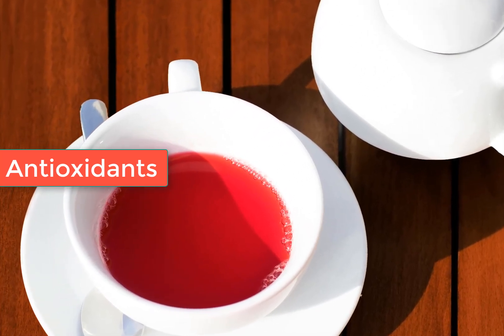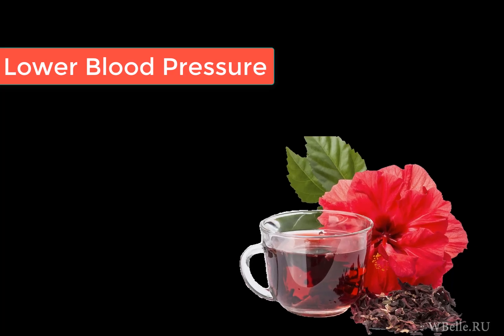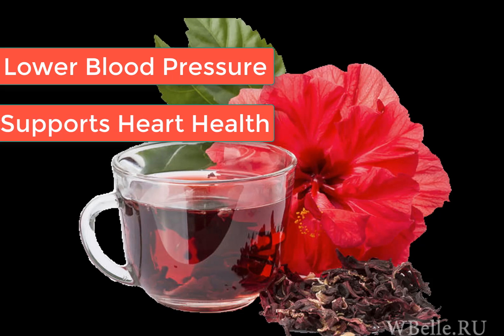One of the most amazing things about hibiscus tea is that it may help lower your blood pressure. Studies show that drinking hibiscus tea regularly can support your heart health, making it a great choice for anyone looking to maintain a healthy lifestyle.